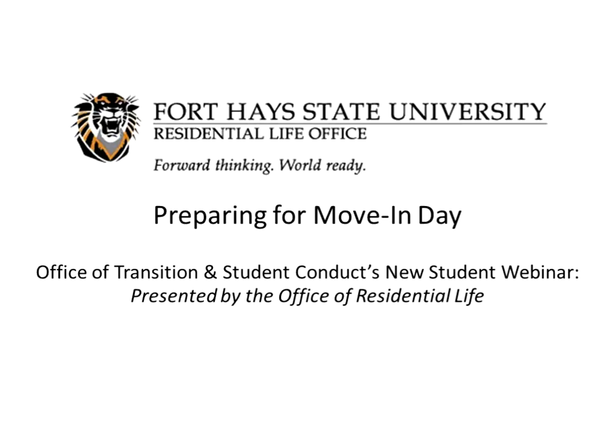Good afternoon and welcome to our first new student webinar of our summer transition series. My name is Brett Bruder. I'm the Director of Transition and Student Conduct at Fort Hayes State University. I want to thank each of you who are watching this webinar live or who are watching it recorded and posted on YouTube. Today our topic is Preparing for Move-In Day, presented by the Fort Hayes State University Office of Residential Life.